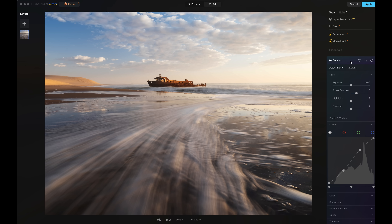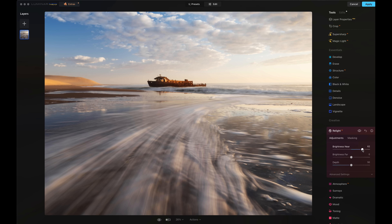Now the foreground here is a little bit dark, so I'm going to go down to the creative tools and use the Relight tool. This is a really powerful tool that I've been very impressed with in Luminar. What it basically lets you do is apply light to parts of the image that weren't particularly well lit when you shot it. So if I increase the Brightness Near, you'll see the foreground is going to get brighter, and then I can adjust how deep I want that to go into the image.